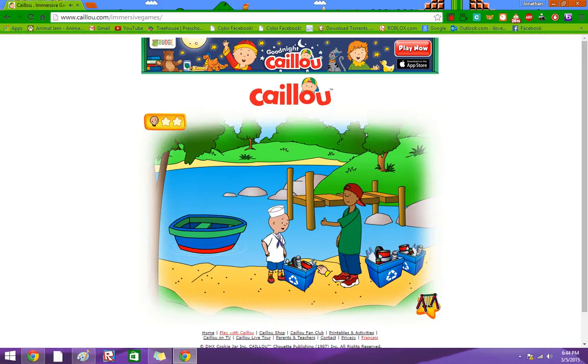Wow, we did great! The river is all clean now, and we can enjoy it all summer. Thank you.